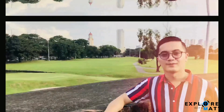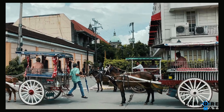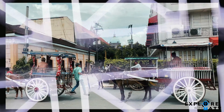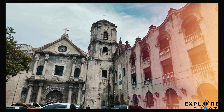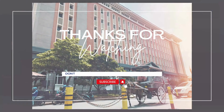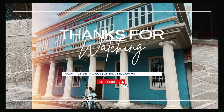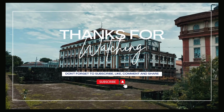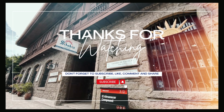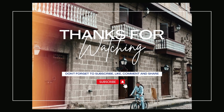Walking around Intramuros will make you feel like you're walking in 16th century Manila, complete with cobblestone streets and horse-drawn carriages. Its charm is definitely worth a visit. Thank you for exploring Intramuros with me. Make sure to subscribe and check out my other travel videos in Manila and around the world.